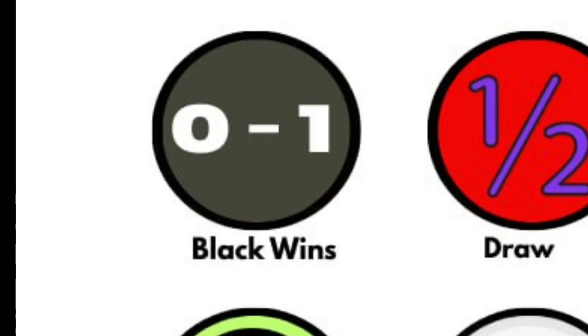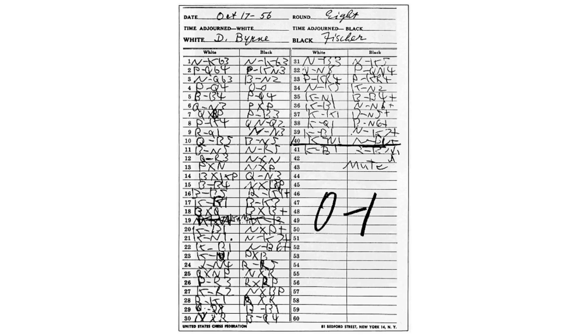Black Wins: this symbol shows that black is the winner. It's used in chess notation to record the final outcome.